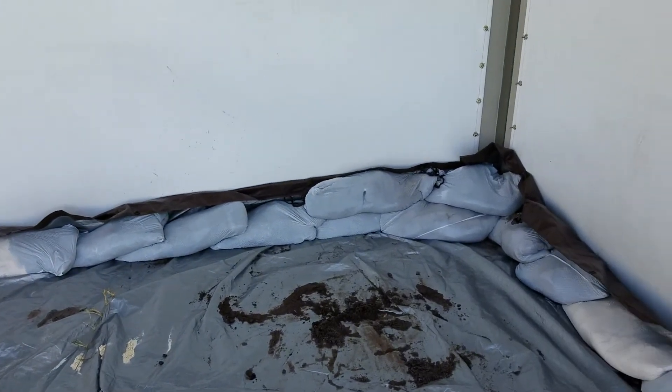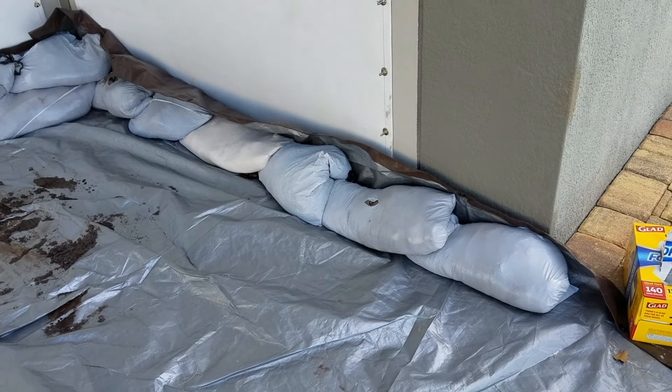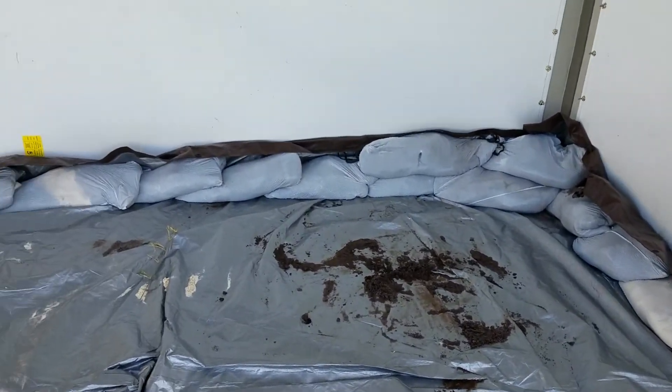We sandbagged the sliding glass doors. My wife came up with an ingenious plan — we're going to roll the tarp over this to hopefully prevent any water from coming into the house.